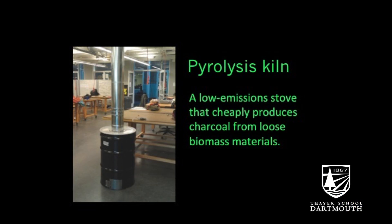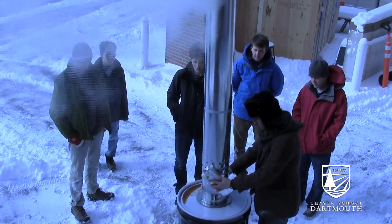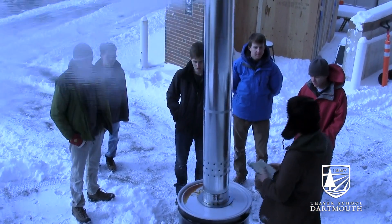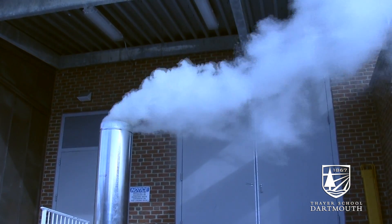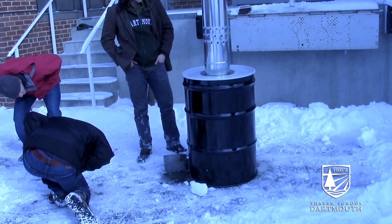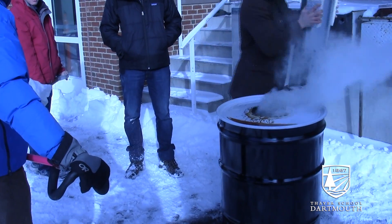This is the pyrolysis kiln that the Bioenergy Project has recently completed. Essentially what we've got here is going to be a system for making charcoal very efficiently and very cleanly. Most charcoal that's made for the purposes of cooking fuel is often made in very inefficient, very dirty ways that produce lots of emissions and don't really make a lot of charcoal. Biochar, when mixed with fertilizer, kind of begins to act as almost an underground coral reef